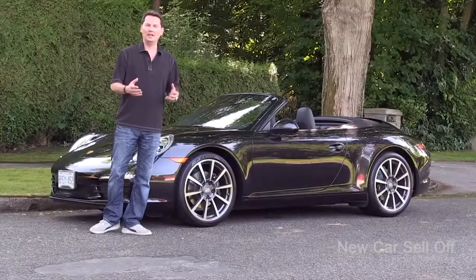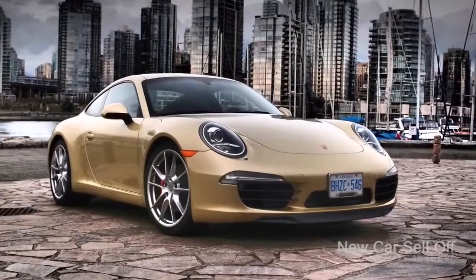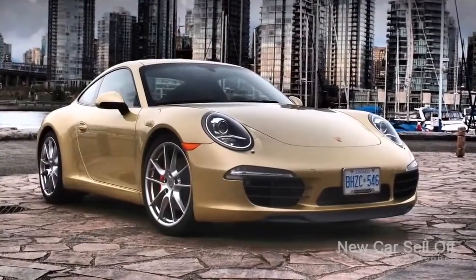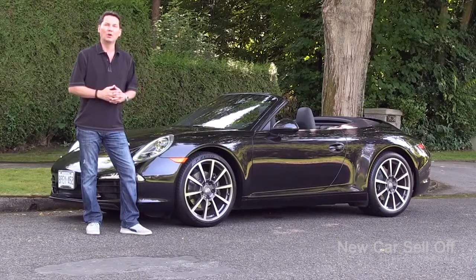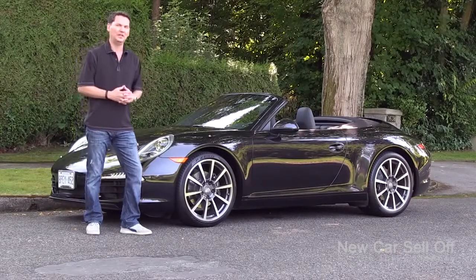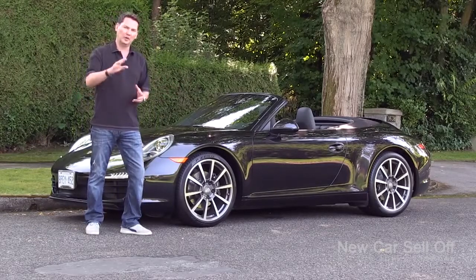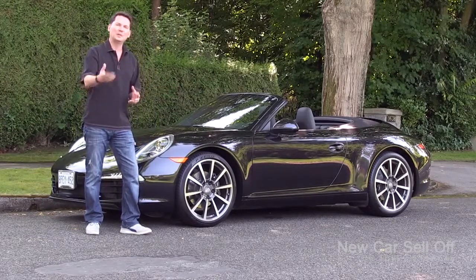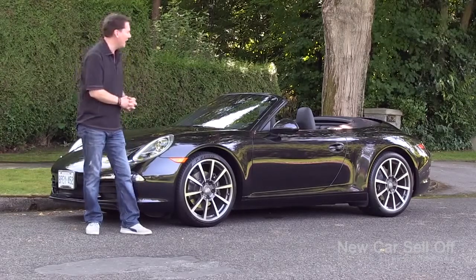I've already had a chance to drive the 991 in the lime-gold metallic, a funky-looking color. You can search for it on my website motormouth.ca or have a look on my YouTube channel. That car has received more viewers than any other video that I've done to date. I encourage you to watch the 991 review of the gold car, the Carrera S, because I'm going to go into more detail on the things specific to this new Cabriolet.